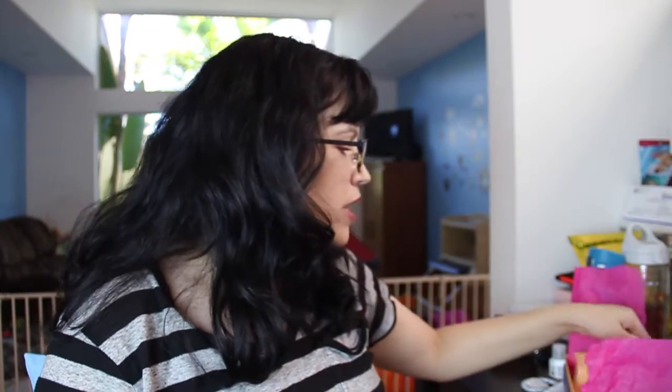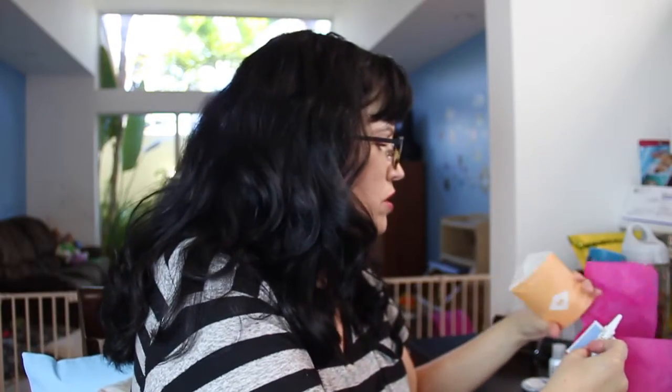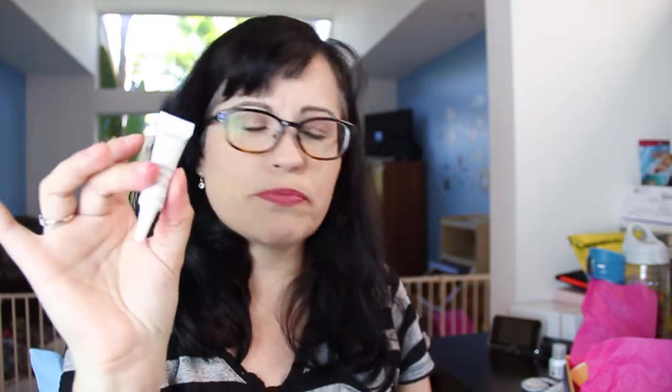And then there are two itty-bitty samples. This is the Caudalie Vino Perfect SPF 15 Broad Spectrum Day Perfecting Fluid. Full size is $64. It's an ultra-lightweight moisturizer that preps skin for makeup, minimizes pores, and blocks UV rays. I'll give that a whirl.